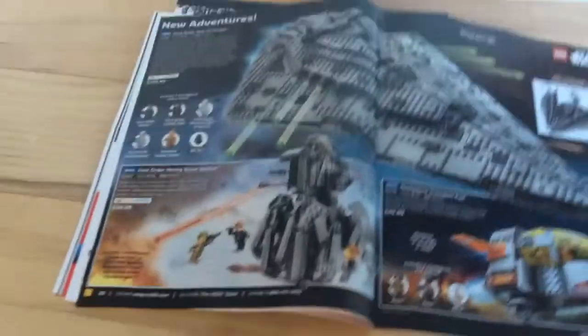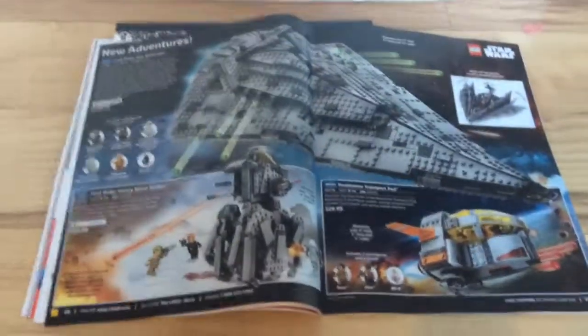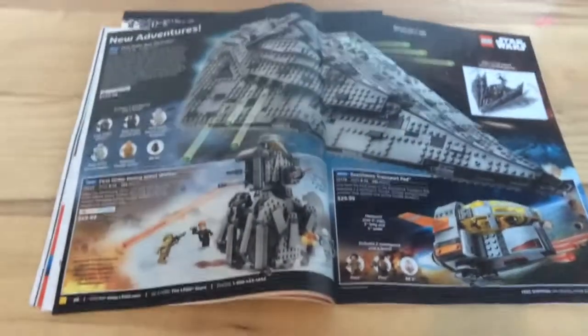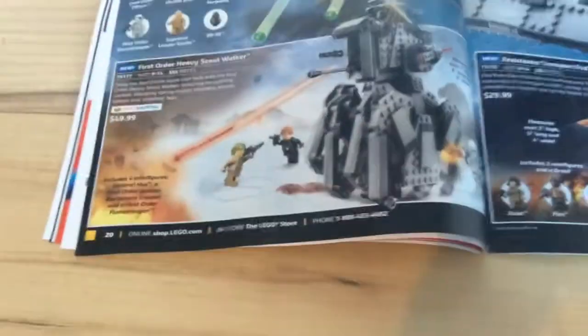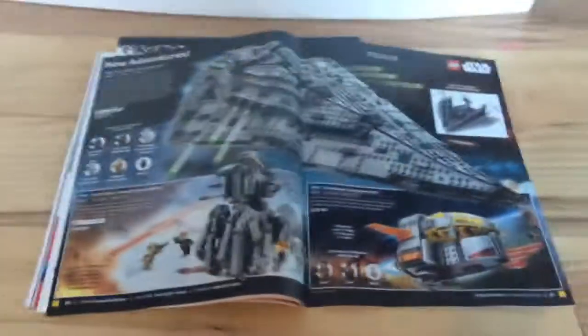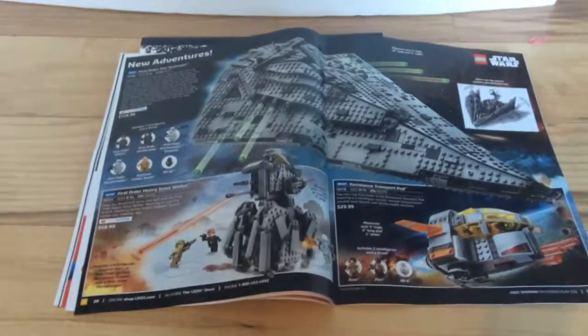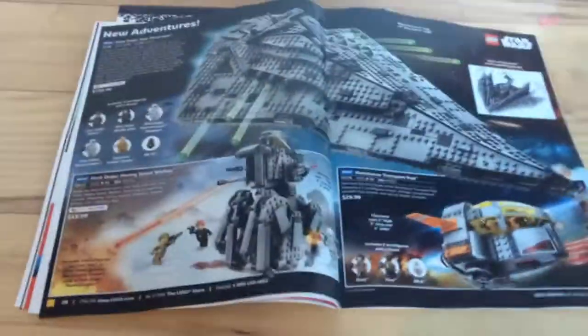Next up is one of the most important and center pages of the entire catalog — the new Star Wars sets for The Last Jedi. There is the Resistance Troop Transport, the Heavy First Order Assault Scout Walker, and a whole overview of the page, including the big First Order Star Destroyer.